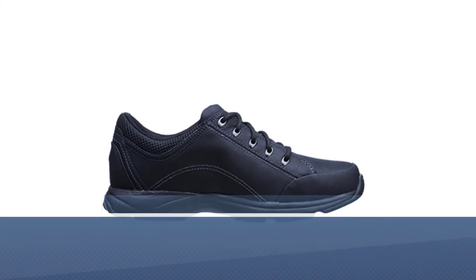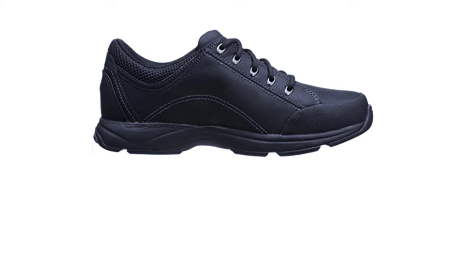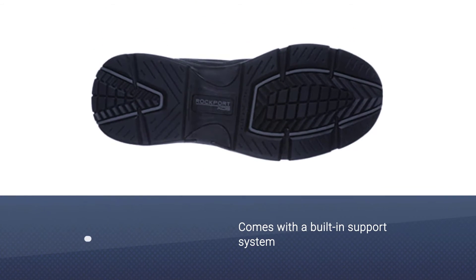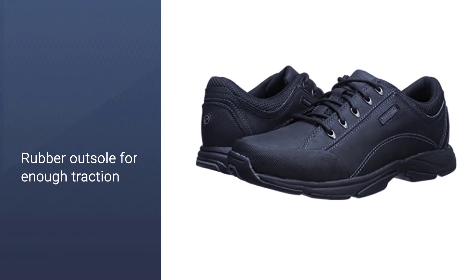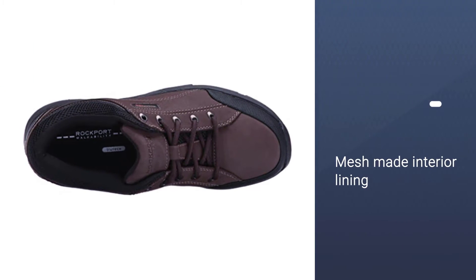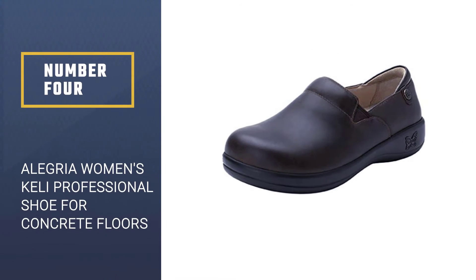Number three: Rockport Men's Cranson Walking Shoe for concrete floors. If you spend a lot of your day walking on the blacktop, you may want to consider the Rockport Cranson as your next shoe, as it offers outstanding comfort that lasts all day. You'll get both breathability and durability from its leather and mesh upper. The built-in support system offers excellent stability as terrain and incline change, and the rubber outsole provides needed traction. The interior mesh lining wicks away moisture to keep your feet feeling dry throughout your workday.